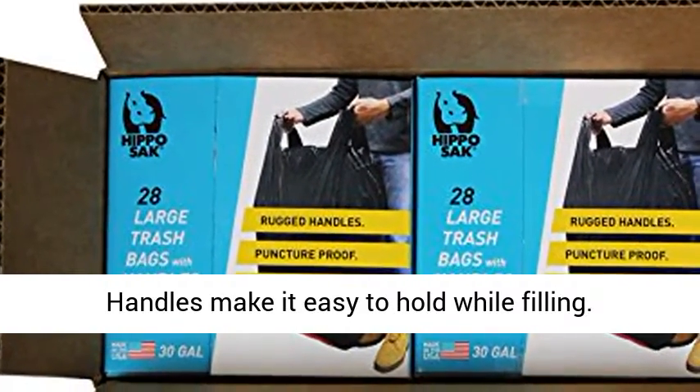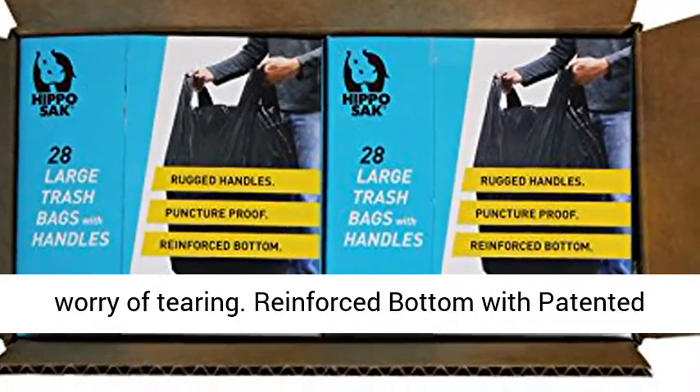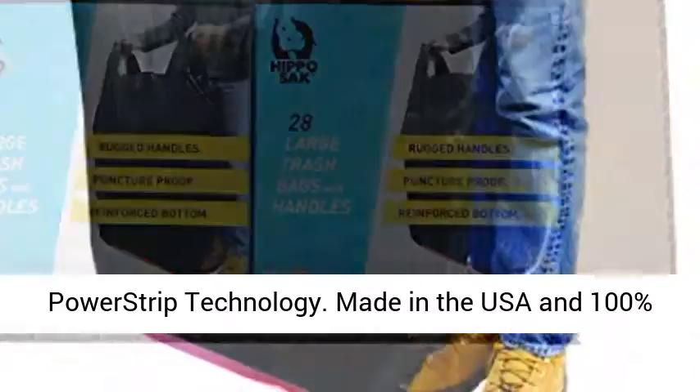Extra wide handles make it easy to hold while filling. Puncture proof 1.14 mil film to hold items without worry of tearing. Reinforced bottom with patented power strip technology.